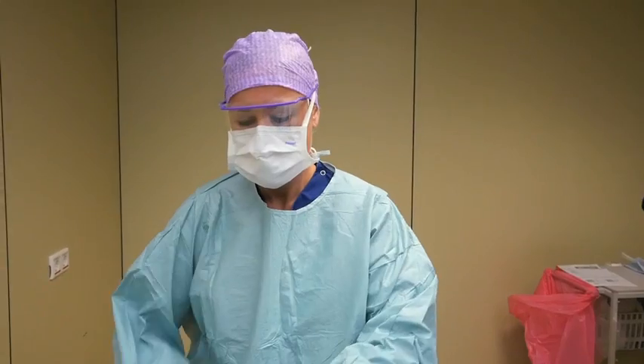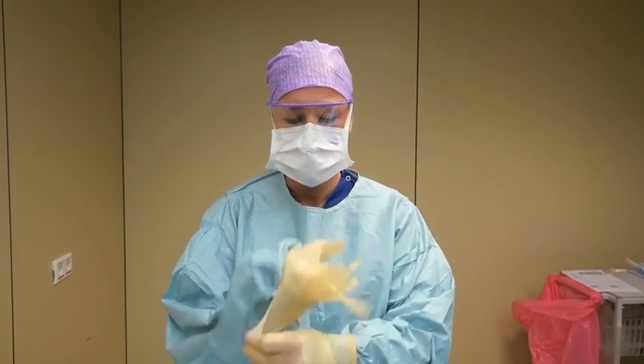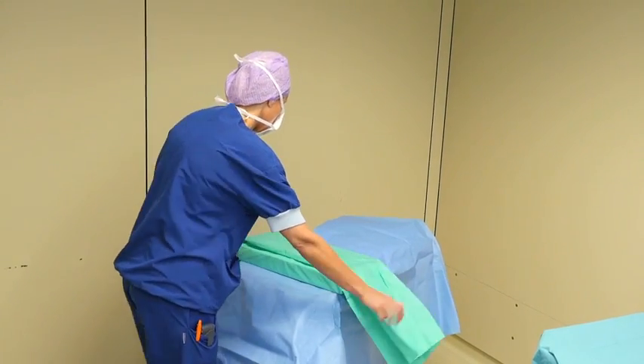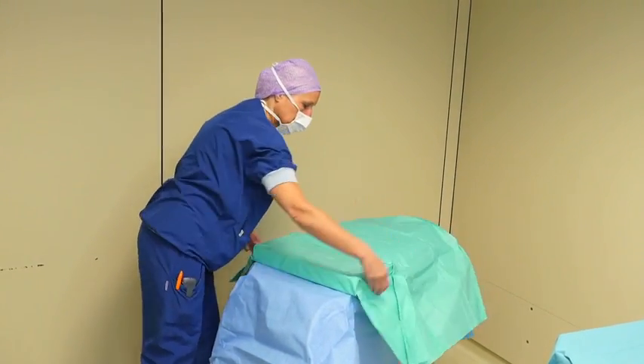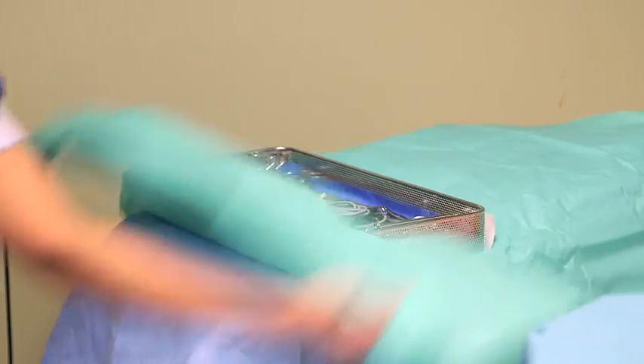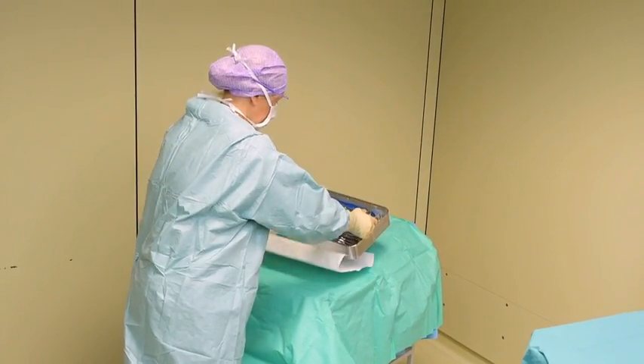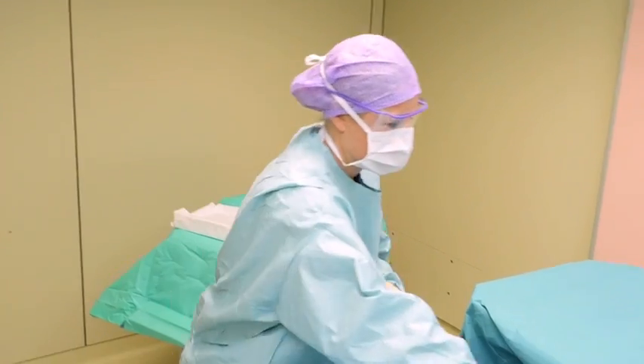One person wears sterile gloves, a face mask and gown, and is often referred to as the scrub nurse. A second person, appropriately dressed, opens the sterile barrier system and presents the products to the scrub nurse in an aseptic manner. Movement should be minimized and the activity should take place in an appropriately controlled environment.